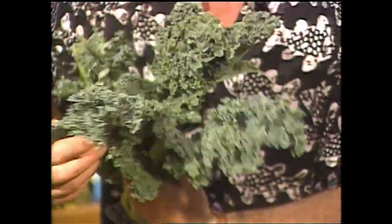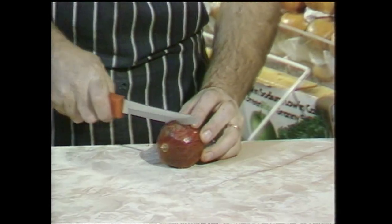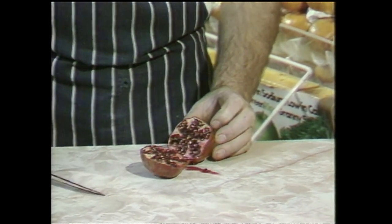Curly kale is an excellent garnish, although it's not really nice to eat raw. And the only problem with pomegranates is how do you eat them. Well, if you've never had one, this is what they look like inside.